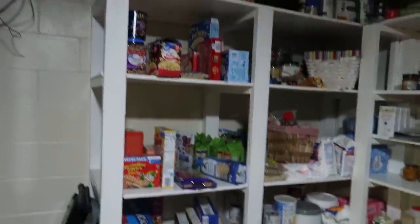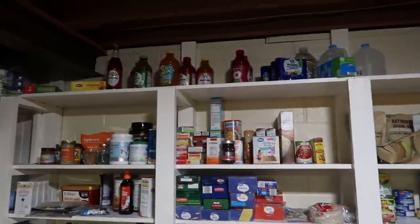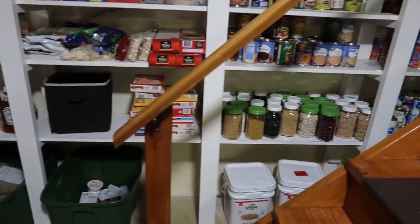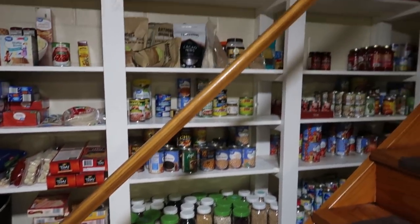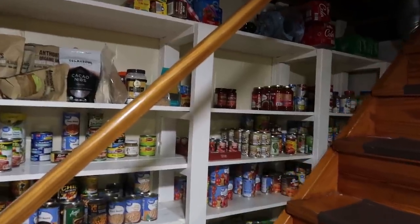Last is the downstairs pantry. I am seeing some headway down here. We definitely had a lot to begin with, so that just takes time to go through, which is why we kind of froze on buying any of that type of stuff.